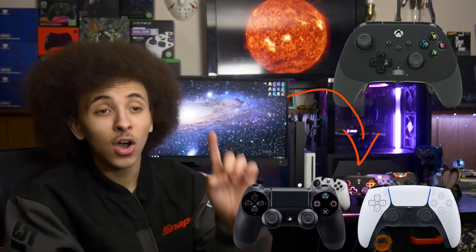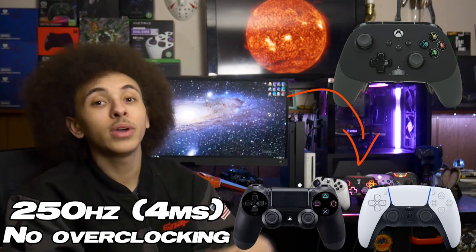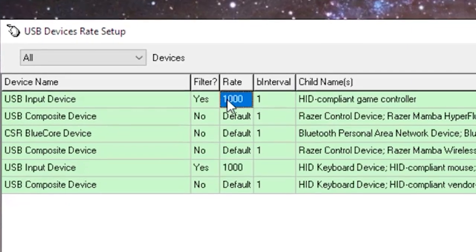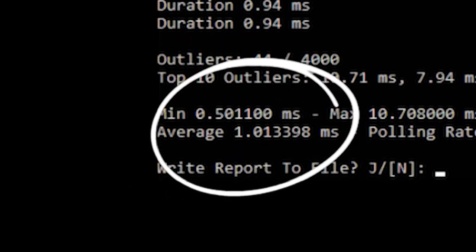To spoil a little bit of my comparison video: the PowerA Fusion Pro 2, the PowerA Spectra, and both PlayStation 4 and PlayStation 5 stock controllers all respond at 250Hz, giving you a four millisecond response time. The key difference is that PlayStation controllers can be overclocked to 1000Hz, meaning they can respond at one millisecond.